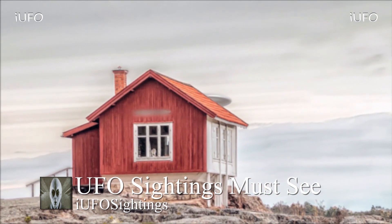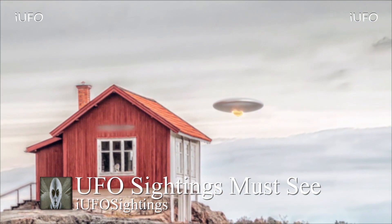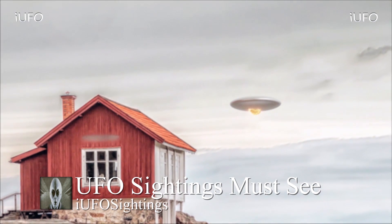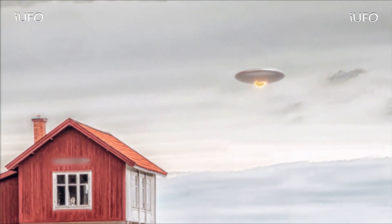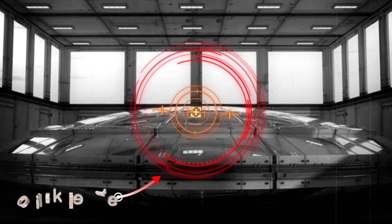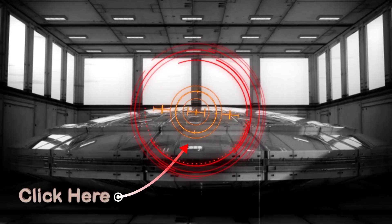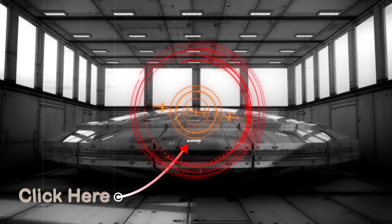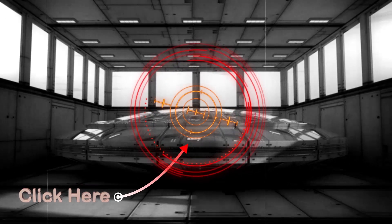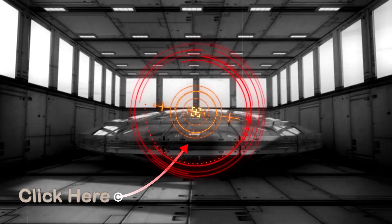If you were in the area and happened to see this UFO or have any further insight, please leave it in the comments below. Check out the links in the description, including our newsletter — it's free to sign up. Check out our new t-shirts. That being said, have a good day. Click the subscribe button so you won't miss another UFO sighting, or click the image on the left to watch more UFO sightings right now.